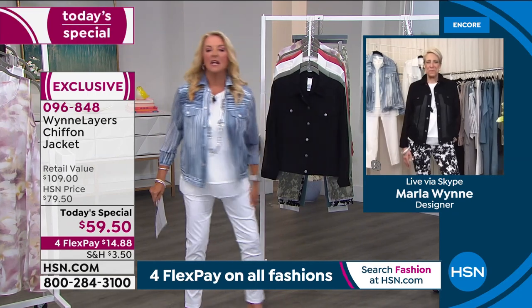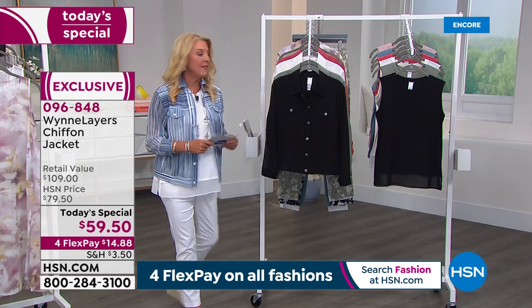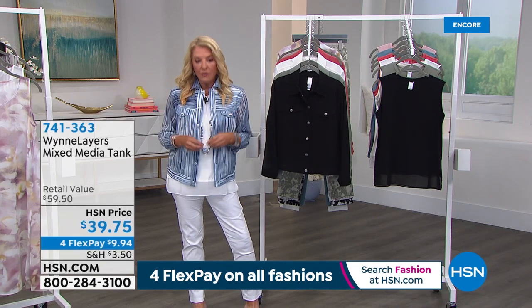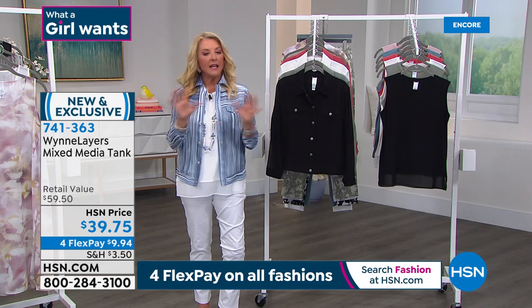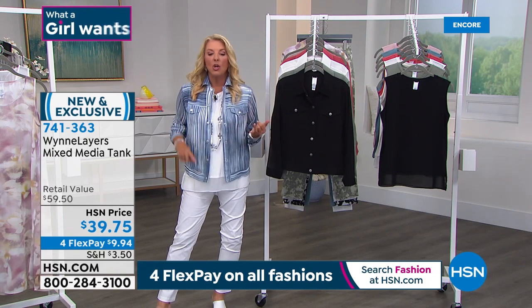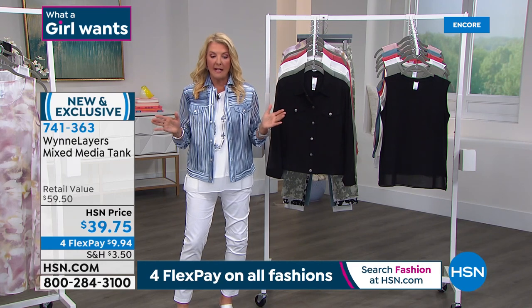Thanks, Martha — rock it looking great in Connecticut! Don't forget: we've got the tanks coming up in a second, the twill pants, and the original twills that Marla did for my 15th anniversary show sold out. Here's an update on the jacket: in just this first couple of minutes, we have now sold over 2,000. And there are hundreds and hundreds of you on the line for this. Remember, started at $79, completely sold out. It aired just one time. It was never a Today's Special. We're at $59.50 for today only. If you're trying to get the blue stripe, that is selling the fastest. In the blue stripe, the 4X is the most limited — only 85 left.